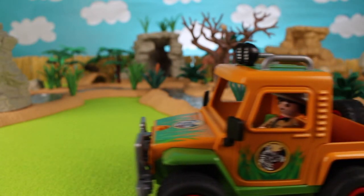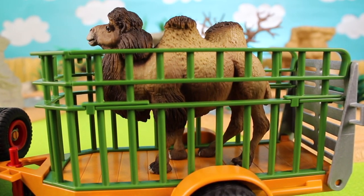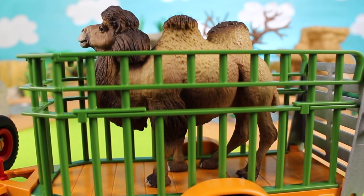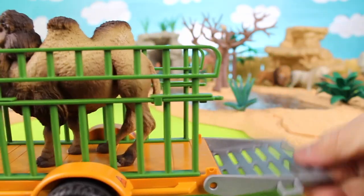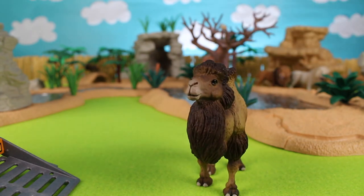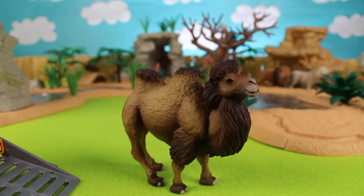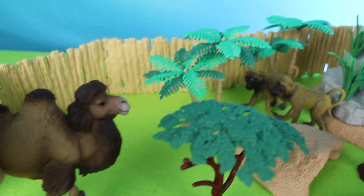Next up we have a camel. Did you know that camels originated in North America some 45 million years ago? They crossed the Bering land bridge to Eurasia and eventually migrated south. Now let's add the camel to the zoo — we'll put the camel way over there.